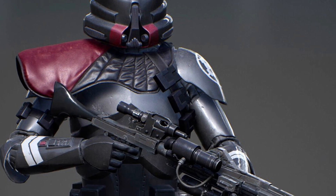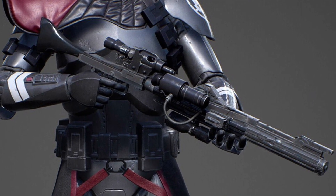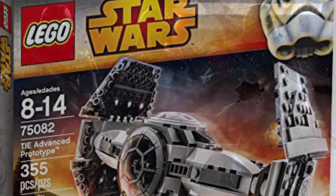Just for some background: if you didn't know, Purge Troopers assisted the Inquisitors in hunting and killing Jedi, and that was basically their sole purpose. They played a pretty big role throughout the storyline, and Purge Troopers are a must-have. They would be so cool to get, and I'm really hoping LEGO does produce them.